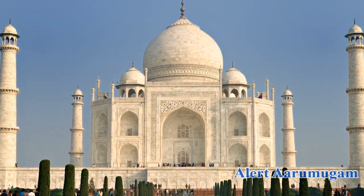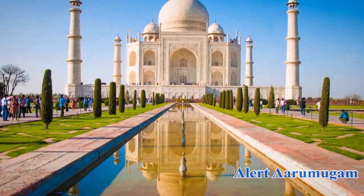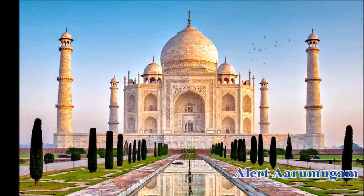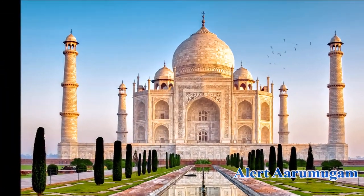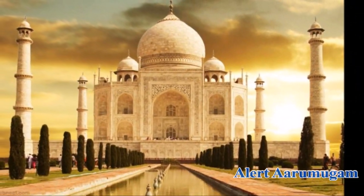Hi friends. There's a thing called Taj Mahal. This is one of the same things that India is known for in the world. This Taj Mahal has been cut off very long. This is a small thing called Taj Mahal, it's been made by a manjali.